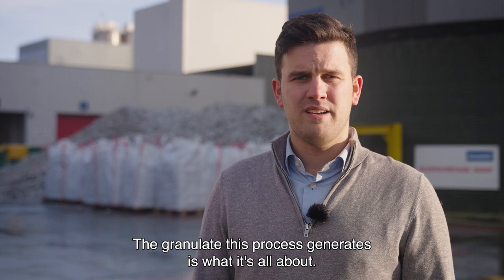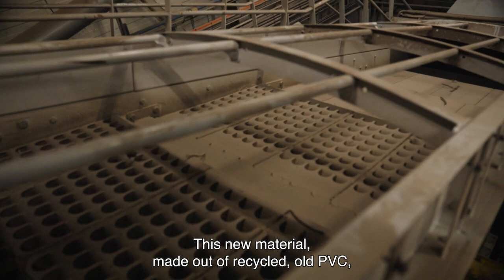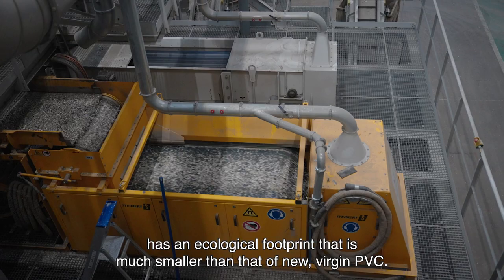The granulate this process generates — that is what it's all about. This new material, made out of recycled old PVC, has an ecological footprint that is much smaller than that of new virgin PVC.